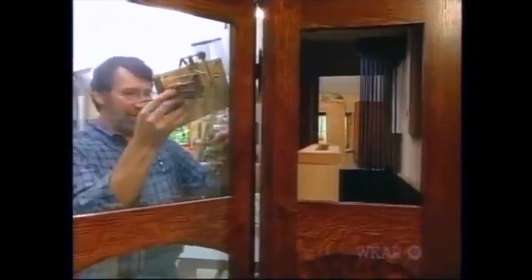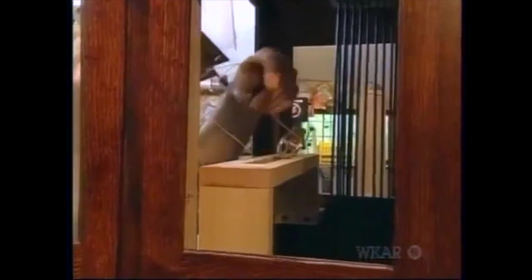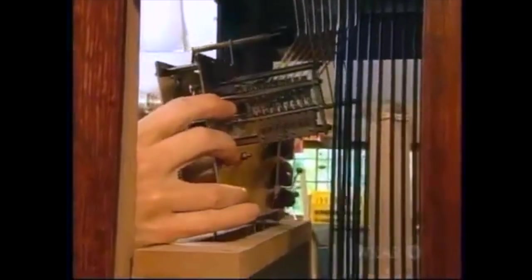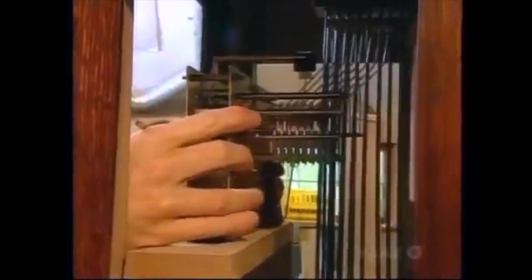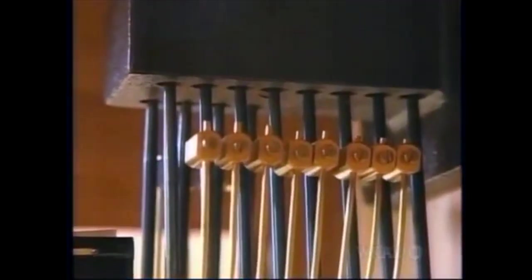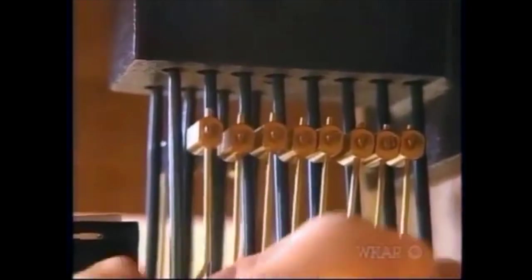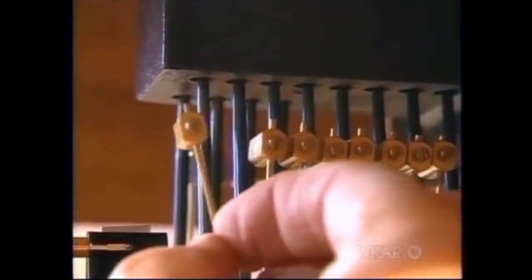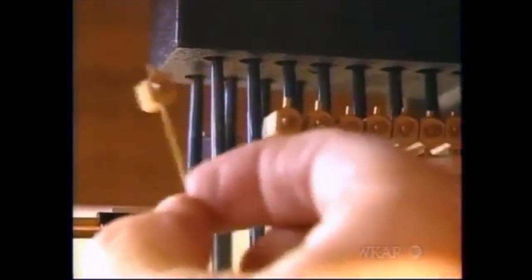Now for the clock works. I'm going to drop these cables through the slot. This is a very delicate piece, so I want to handle it carefully — drop it in position, center it, and secure it. The instructions call for me to carefully bend the rods that hold these hammers so that they line up with the chimes, about an eighth of an inch away.